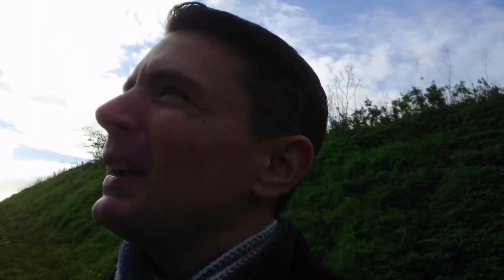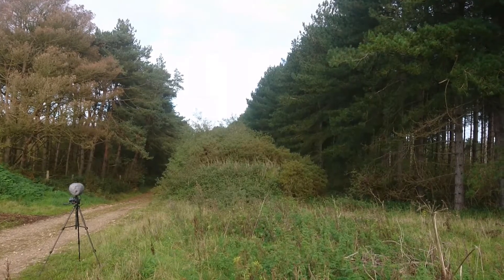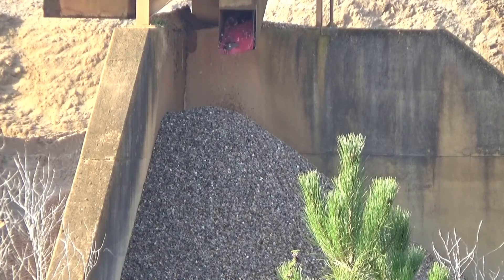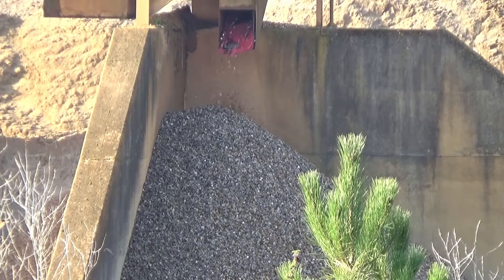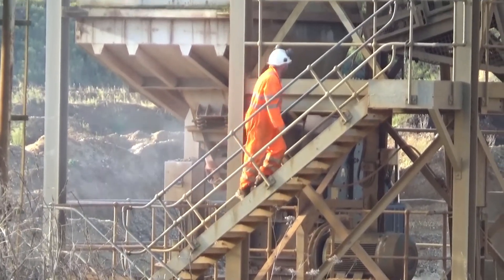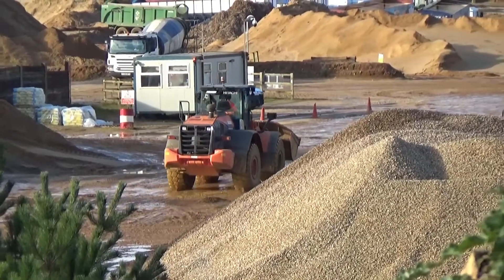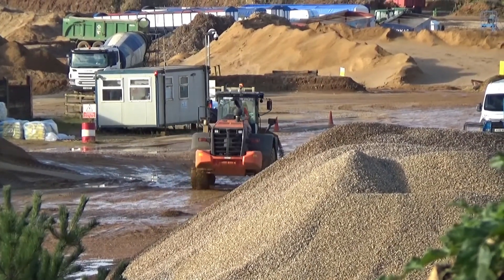Those high frequencies are really bouncing off those trees — I hope the mic picks that up. Wonderful. Now let's go and record some wind turbines.